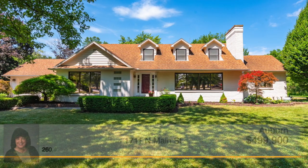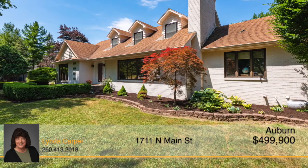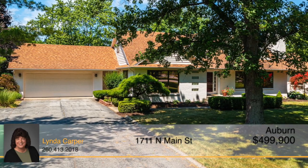This magnificent home is located on North Main Street, just minutes from historic downtown Auburn. The curb appeal will immediately impress you for all this home has to offer.